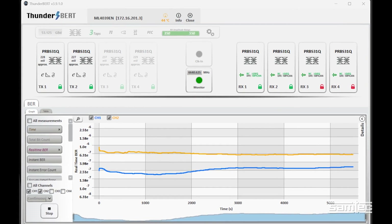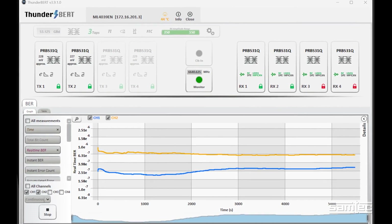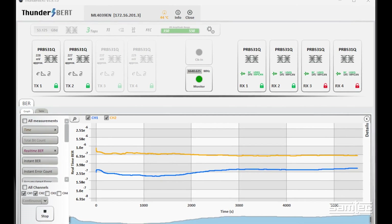We're not seeing any burst errors, we're not seeing any dribble errors. It's going to give the performance with forward error correction that users are wanting in their system.